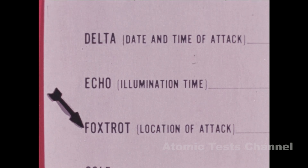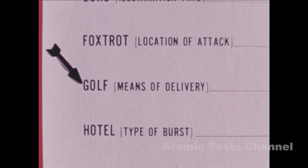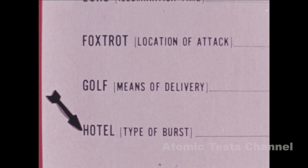Foxtrot: The location of the attack given in either map coordinates or locale. Specify whether this is estimated or actual ground zero. Golf: Means of delivery — the method used to deliver the warhead to the point of detonation. Hotel: Type of burst. This letter item is always reported. If the type of burst is not known, report it unknown.